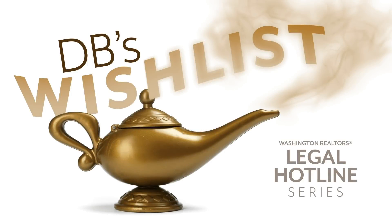Hi, I'm Annie Fitzsimmons. I'm your Washington Realtors Legal Hotline Lawyer. Welcome back to our video series entitled DB's Wishlist.